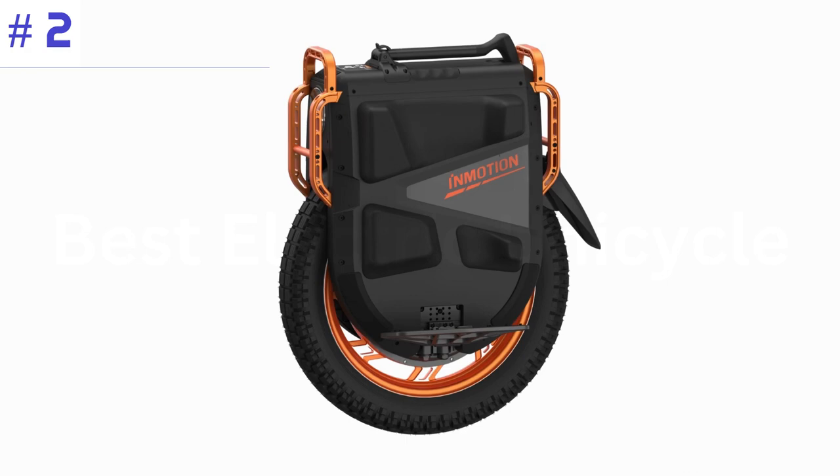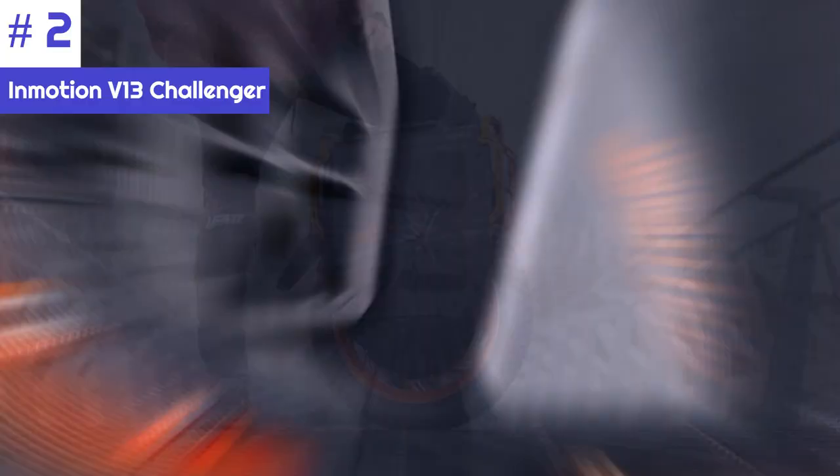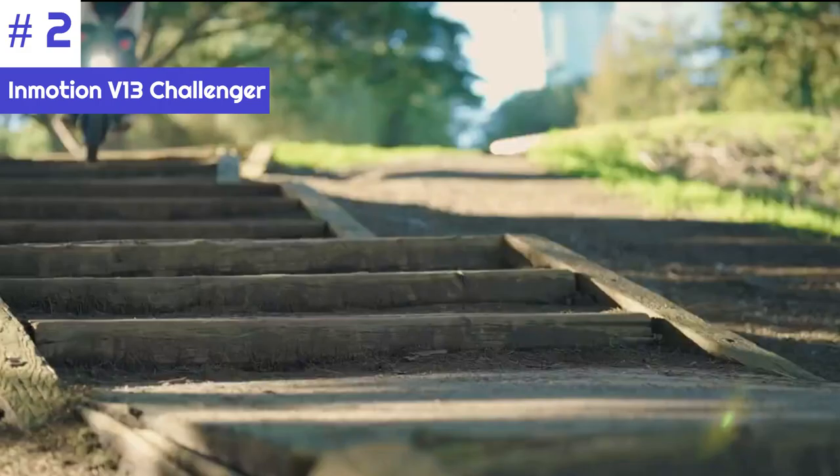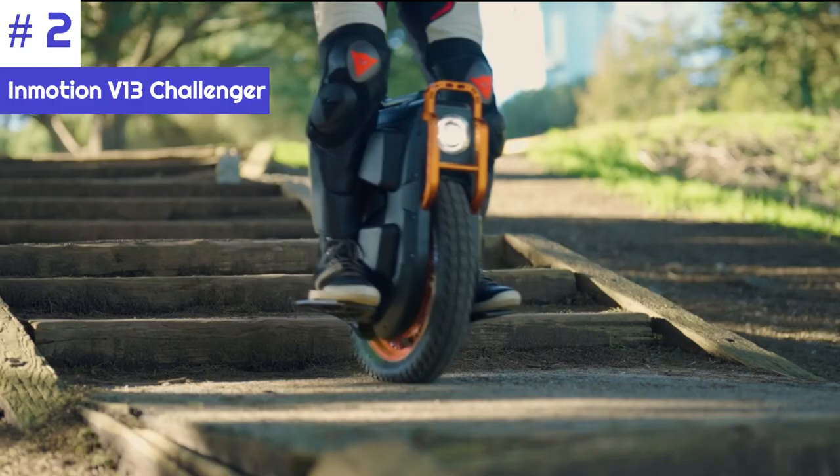Number 2: InMotion V13 Challenger. The InMotion V13 Electric Unicycle has quickly become a popular choice among enthusiasts. The overall design makes it the most refined electric unicycle reviewed in this video. It is also considered one of the safest unicycles on the market, thanks to a variety of safety features — the wheel comes with more MOSFETs and capacitors, which provide better heat dissipation and more stable performance.